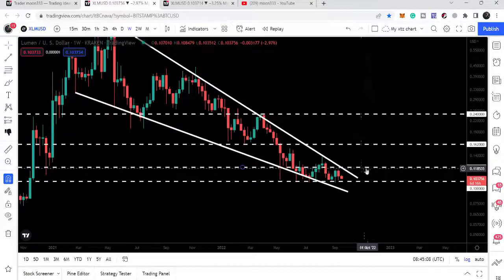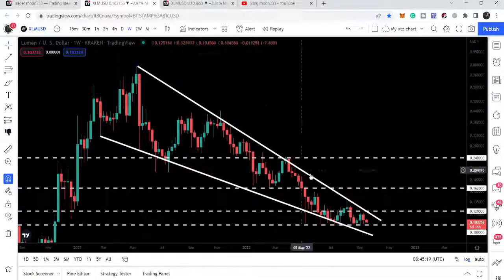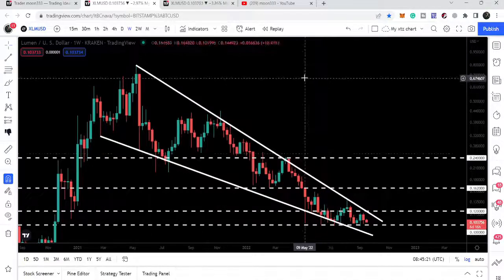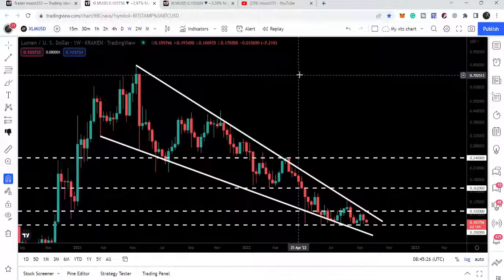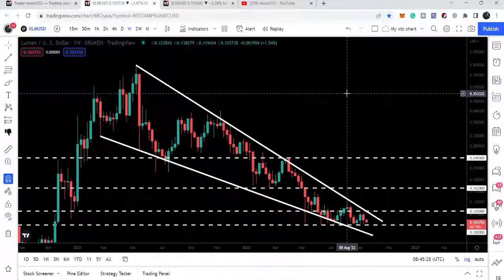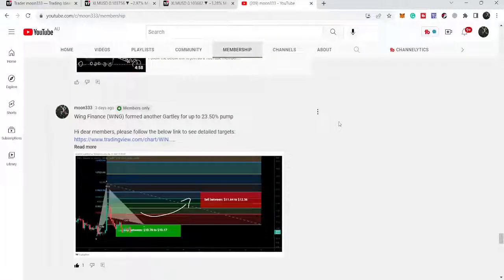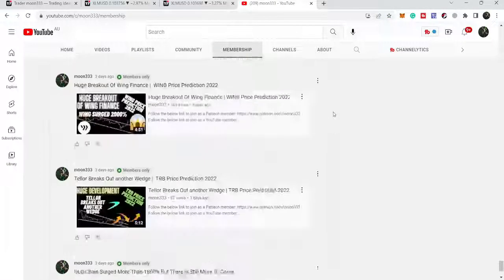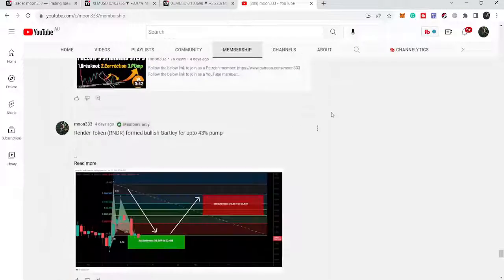This time you can see the movement is quite squeezed and we are also testing this key support of 10 cents. This will be very important. If we have a daily closing below the support of 10 cents, then there is a very high probability that we may move further down to test the support of the wedge — that will be approximately at 9 to 8 cents — and then it can start another reversal move to make another attempt to break out this wedge.